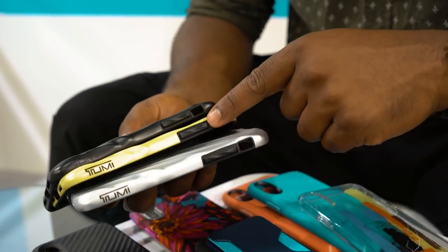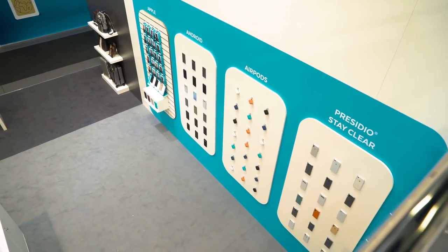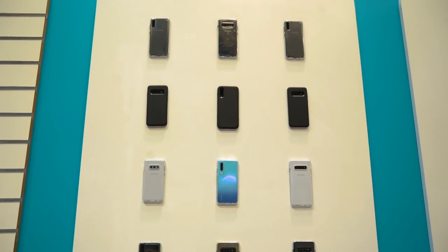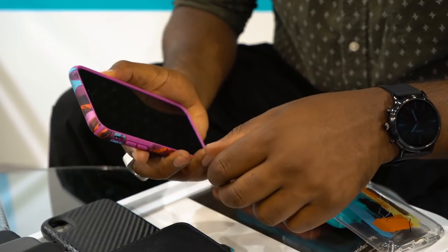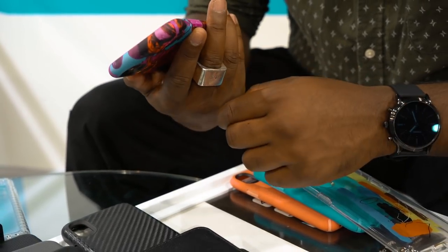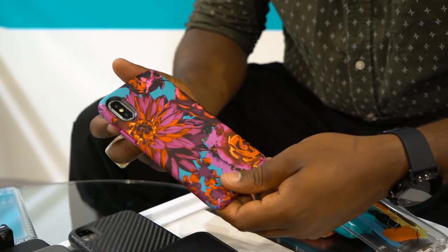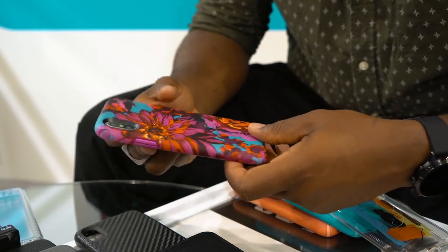A lot of manufacturers typically focus on iPhones, whereas Speck have got a whole range now for Android, which is really cool. We were looking at the floral one earlier — that's one of my favorites, really nice. I'd definitely rock that. It's got a nice texture to it, quite smooth. We were testing it and it's clicky as well. The volume rocker — one thing I find about cases is they're often not responsive or clicking. With this, the response is really good.